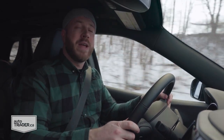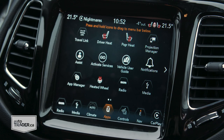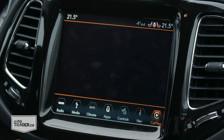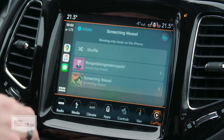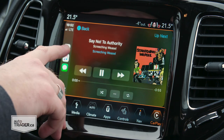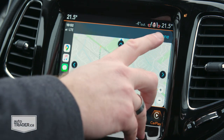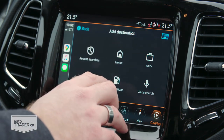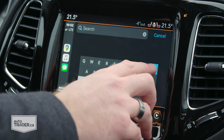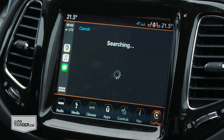That is a great segue to this infotainment system itself because it is pretty damn good. This high-altitude trim has an 8.4-inch touchscreen and built-in Wi-Fi, which is great for kids on road trips — set Netflix up and they will be quiet the entire time. It's a really family-friendly feature and something Fiat Chrysler offers in a lot of its vehicles.